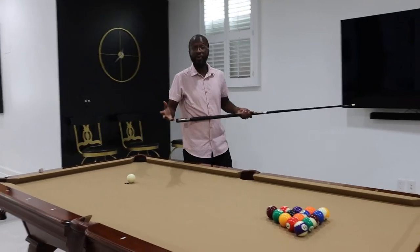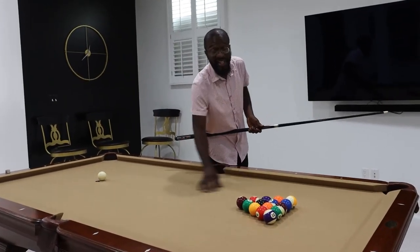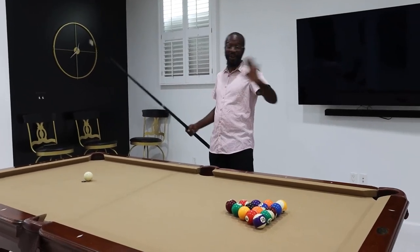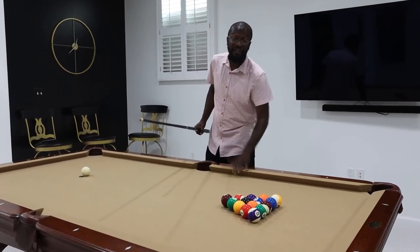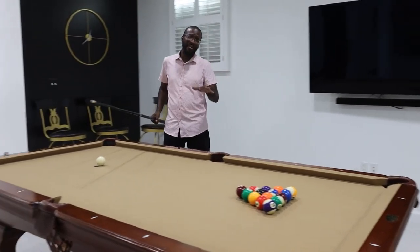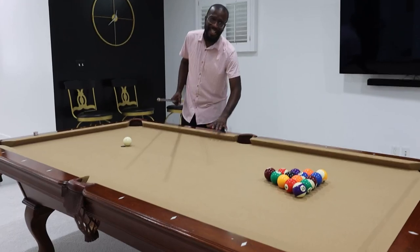Just want to show you guys this pool table. Really, really cool. Really like it. This one has the tan top to it down here in the man cave at your house — maybe it's a woman cave, I don't know. But whatever you got, I definitely recommend a pool table if you have the space for it. Especially something classic like this. This is one of those classic pool tables.